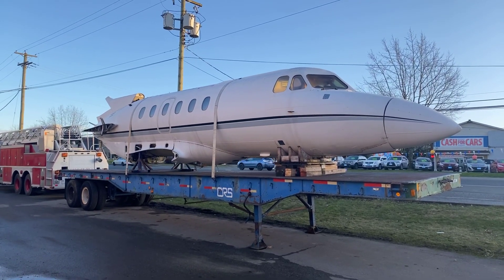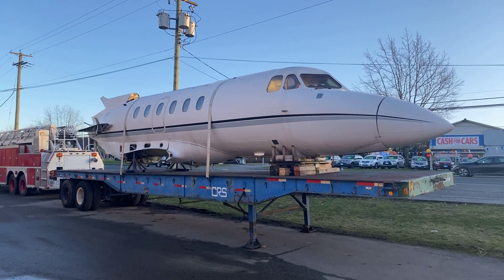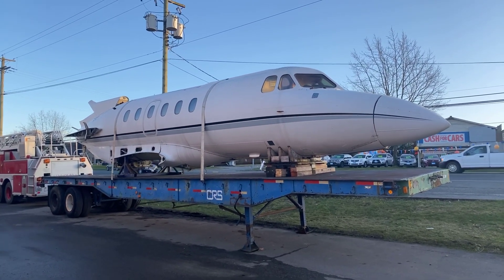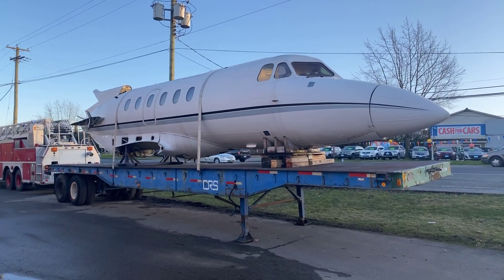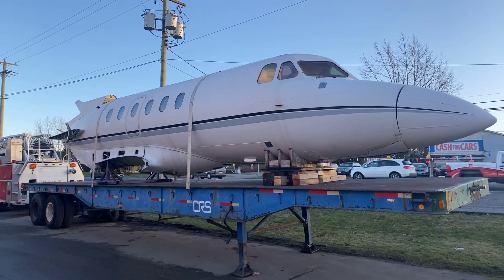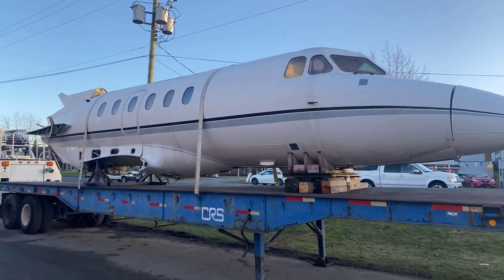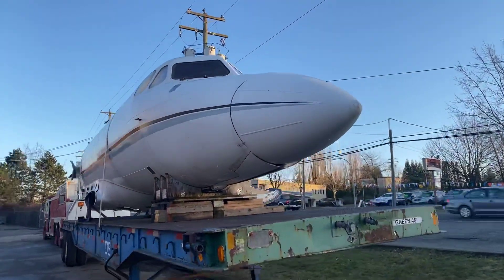Up for auction, something different and exciting — we have the 1980 British Aerospace Hawker 700 business jet. It comes with a 45-foot steel deck flat deck trailer mounted right there. Quite something, guys. Let me walk you around and take a look at it.